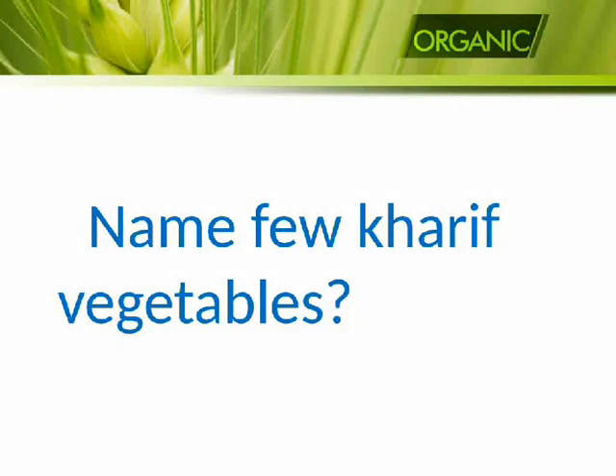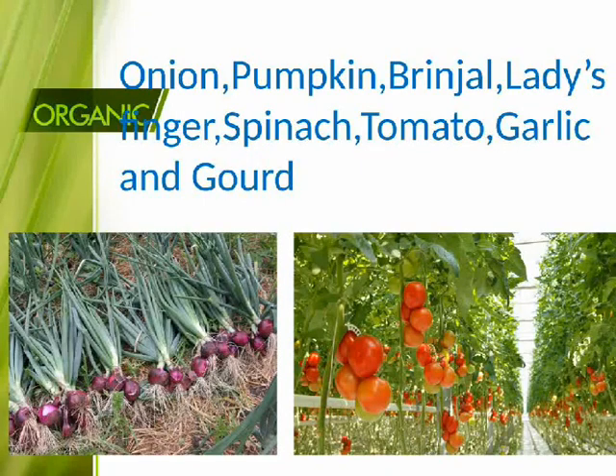Name few Kharif vegetables: onion, pumpkin, brinjal, lady's finger, spinach, tomato, garlic, and gourd.